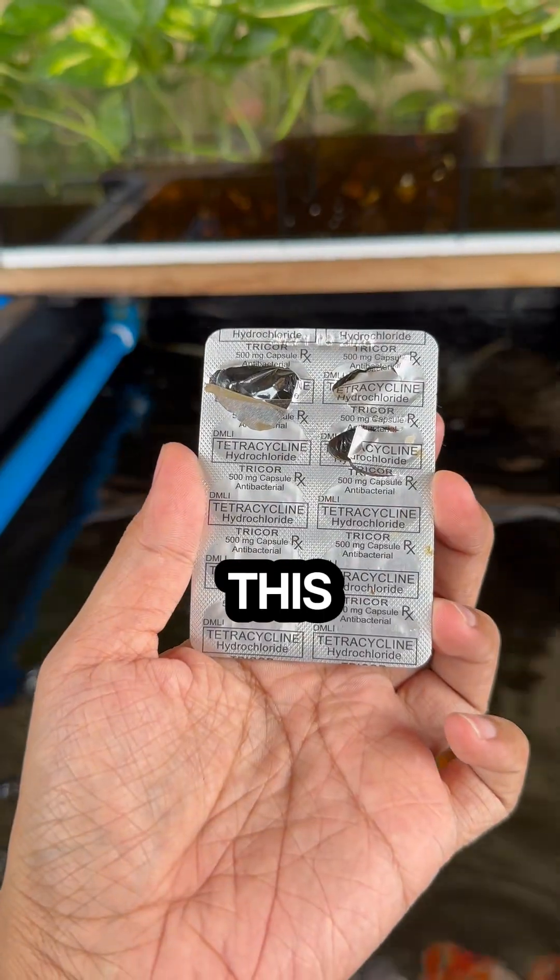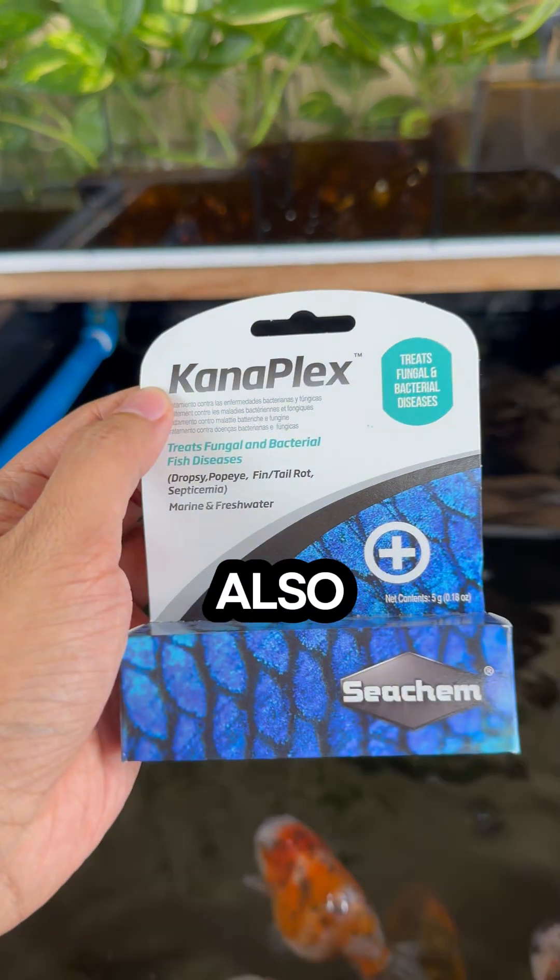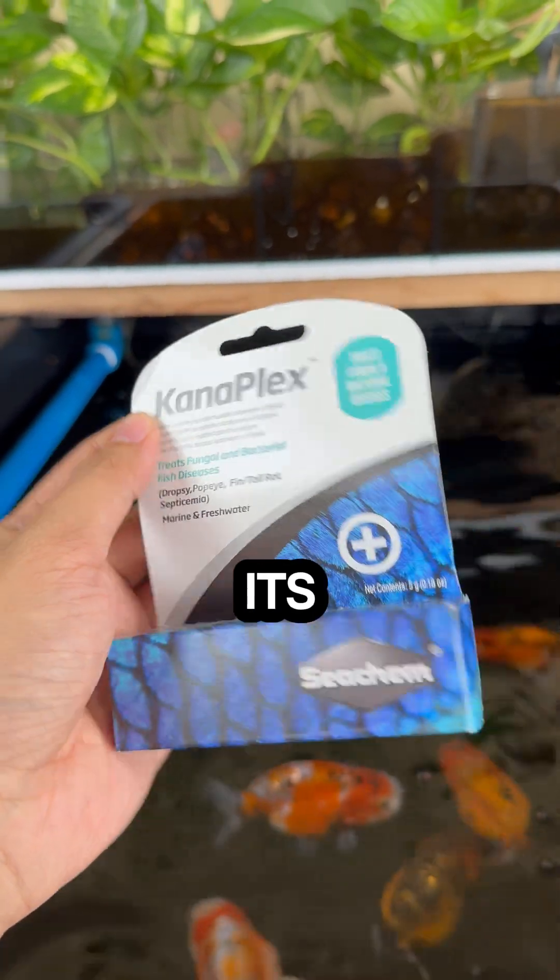Day 23: after carefully monitoring, he has now fully recovered and is back to being a happy little goldfish. This is only one of the many options for treating Popeye. You can also use Kanaplex and simply follow its instructions.